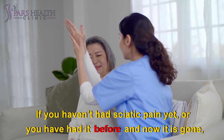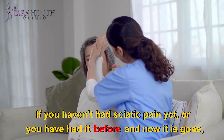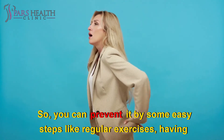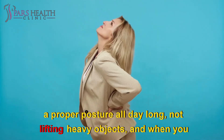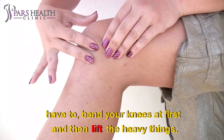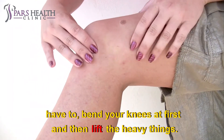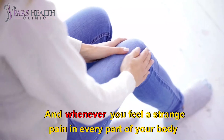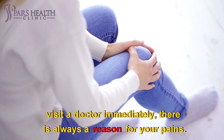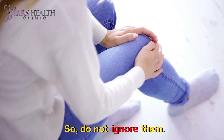If you haven't had sciatic pain yet, or you've had it before and it is now gone, there is always a chance of having it again. You can prevent it with some easy steps like regular exercise, maintaining proper posture all day long, not lifting heavy objects, and when you have to lift something, bend your knees first and then lift. Whenever you feel a strange pain in any part of your body, visit a doctor immediately — there is always a reason for your pains, so do not ignore them.